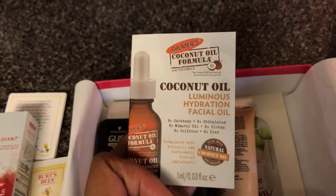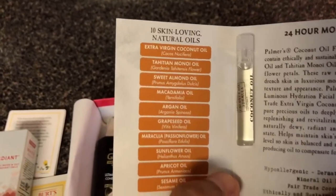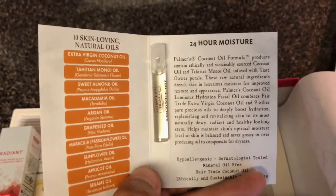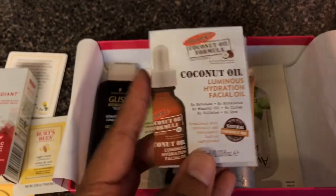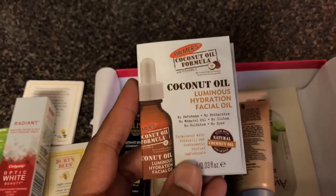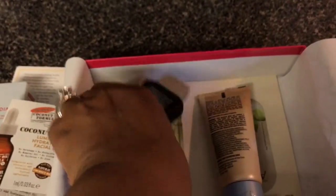We've got a Coconut Oil Luminous Hydration Facial Oil. I'm not really sure if I'm going to use this on my face, but I do plan on using it on my body. When it comes to my face I'm a little skeptical about what I put on there — I don't want any reactions or breakouts because the skin on my face seems to be a little more sensitive. But that's really nice, I will be using it.